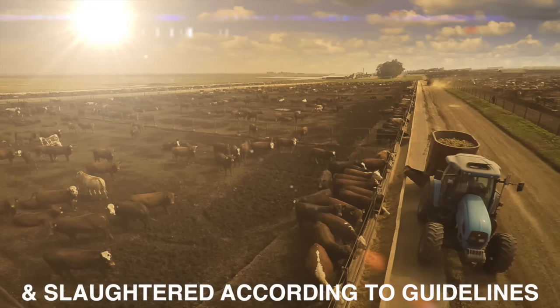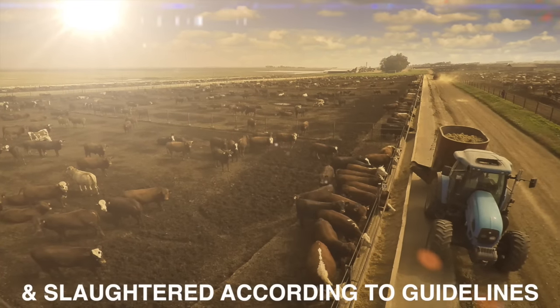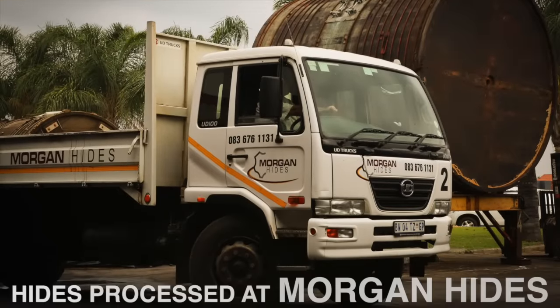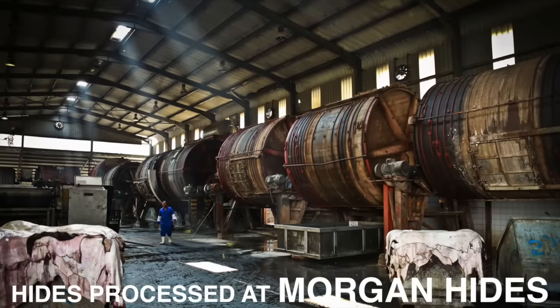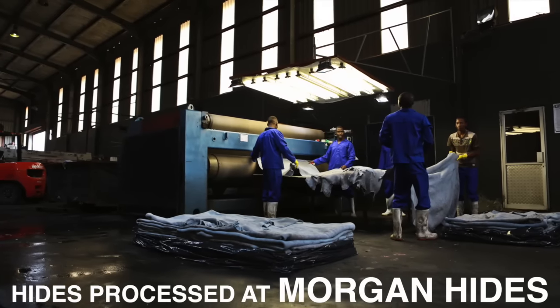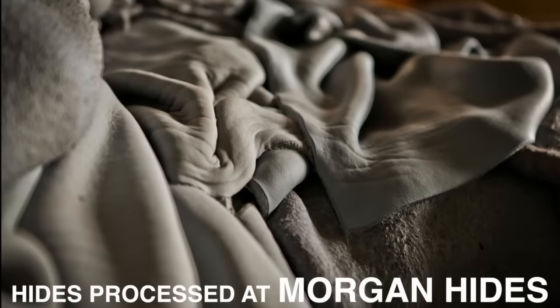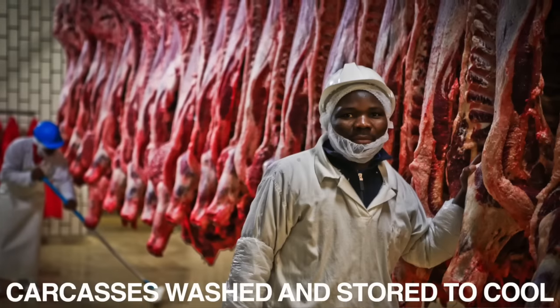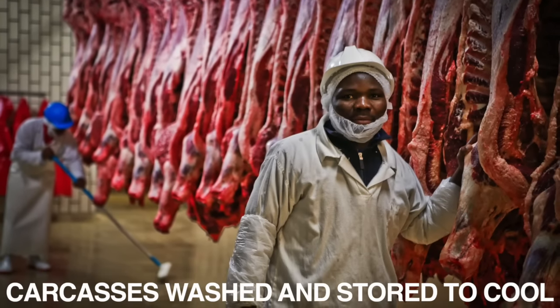Slaughtering is done in accordance with all guidelines, rules and regulations. Two basic processes then follow: hides are sent to our hides processing facility, Morgan Hides in Brits, and carcasses are washed, graded and stored in a cold room to reach the required deep bone temperature.